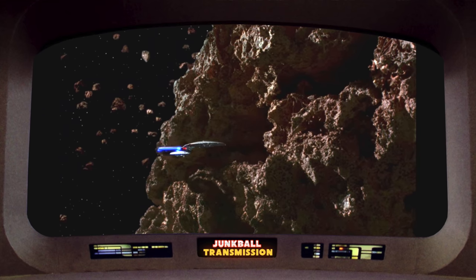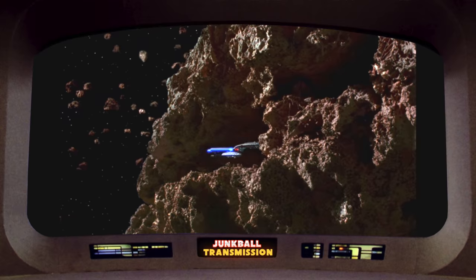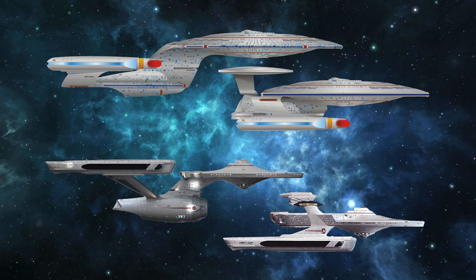This was due to budget constraints. The episode was already expensive with all the new effects shots they needed, like all the shots of the Enterprise flying through the asteroid field. Ultimately, that meant missing out on a starship class that slots perfectly into Starfleet's pattern of starship design.